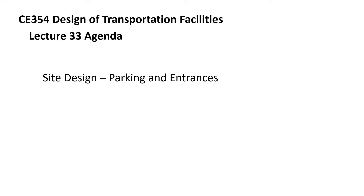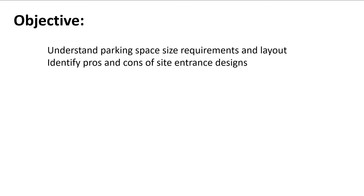Today we're picking up again with site design. Last time we talked a lot about parking, and today we're going to do a little more talking about parking and then move into entrances coming off of streets, going up to your building and site, and typically entering the parking lot. Getting people on and off the street safely is important — a lot of jurisdictions work with the state, cities, and counties, and they look very closely at your parking lot entrances and exits. Our objective today is to talk about parking space size requirements, layouts, and different site entrances.